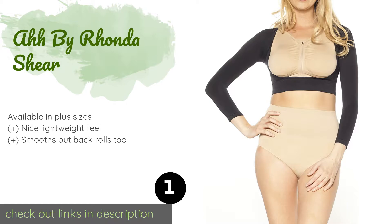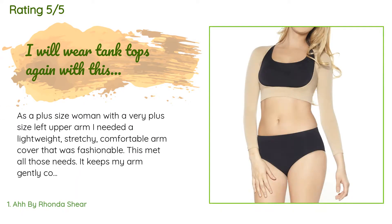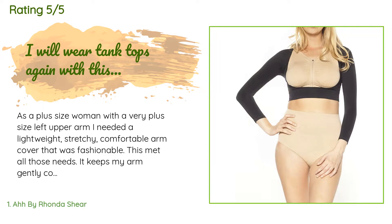This product is available on Amazon for $26. There are 295 customer reviews and the average rating is 3.9 stars. A customer said: as a plus-size woman with a very plus-size left upper arm, I needed a lightweight, stretchy, comfortable arm cover that was fashionable. This met all those needs — it keeps my arm gently compressed and fits well.